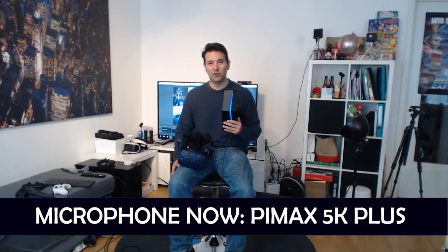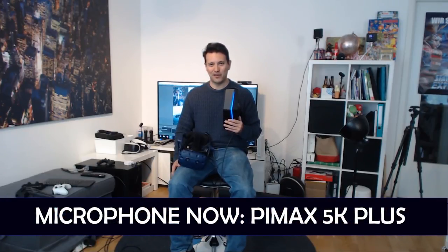Just like in the first video, you can find out about my Pimax rig in the description below. And again, just like in the first video, I'm going to use the microphones of the headsets that I actually use. So at the moment this is the microphone of the Pimax 5K Plus.